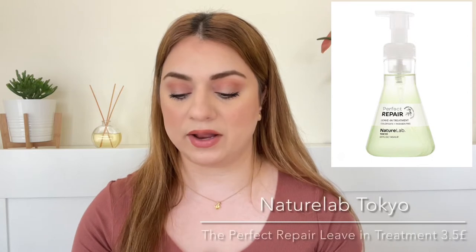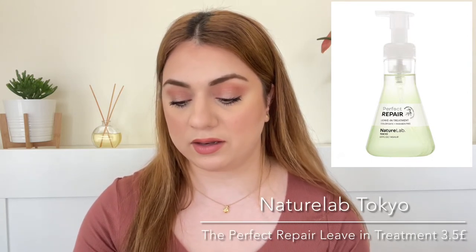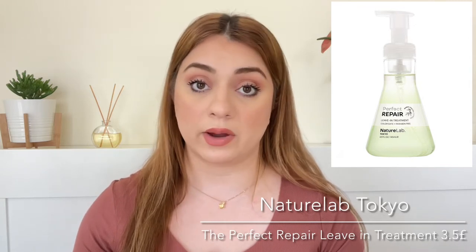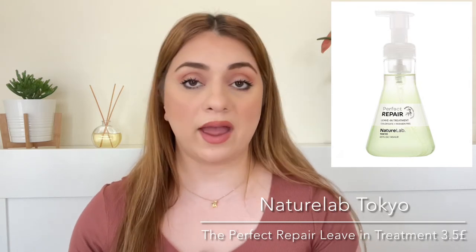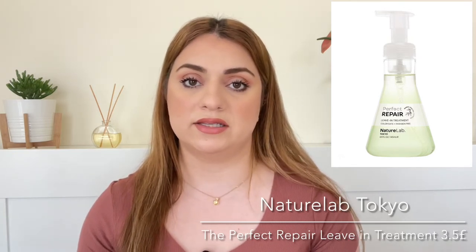Number five is by the brand Nature Lab Tokyo and we're getting the Perfect Repair Leave-In Treatment. We're getting 30ml, which is a value of around 3.5 pounds. We have gotten products from Nature Lab Tokyo in the past, but we always seem to get the same product every time, which is the Scalp Scrub. That's a really nice scalp scrub, but I'm happy we're getting a different one so we get to try more from the brand.